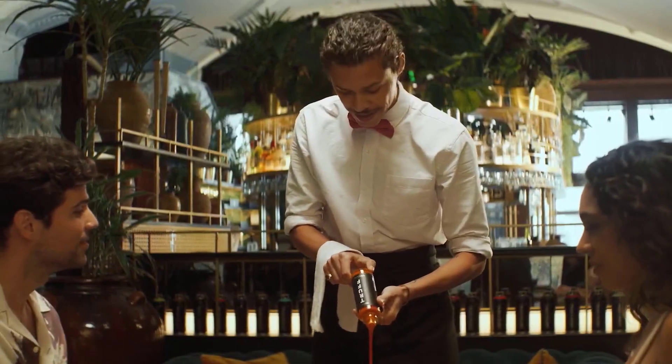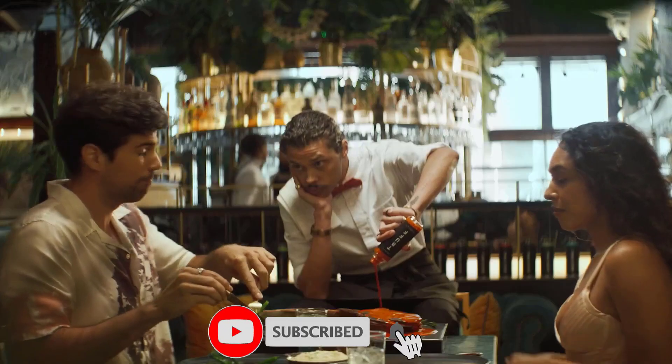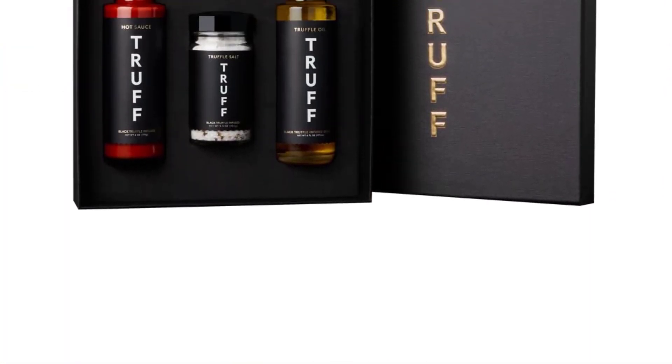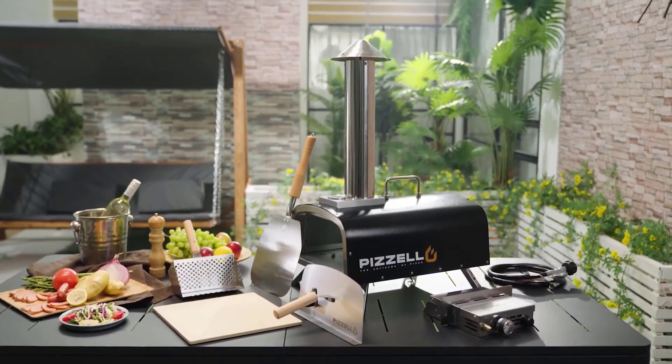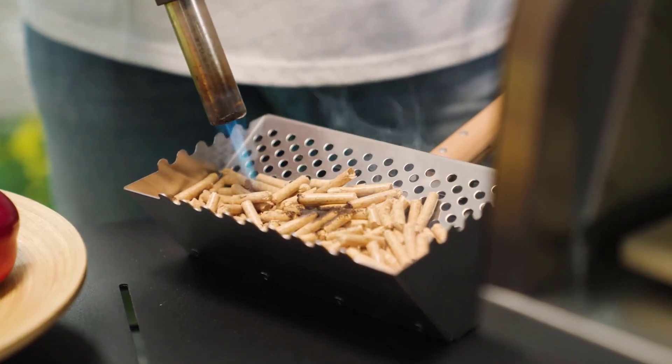That's all for our top 5 must-have Amazon products. Whether you're a professional chef or a home cook, these products will make a big difference in your kitchen experience. So don't wait any longer — grab them now and start exploring new flavors and dishes. Thanks for watching, and happy cooking!